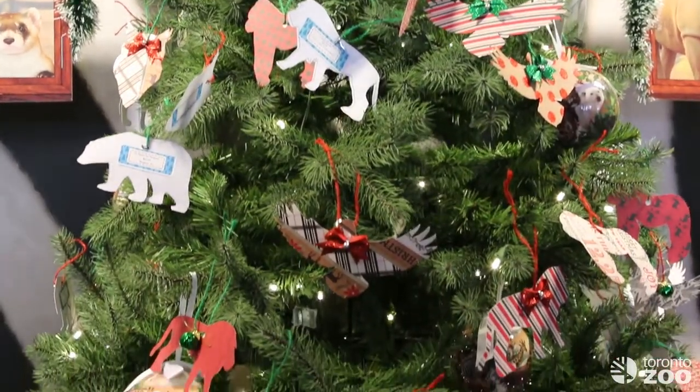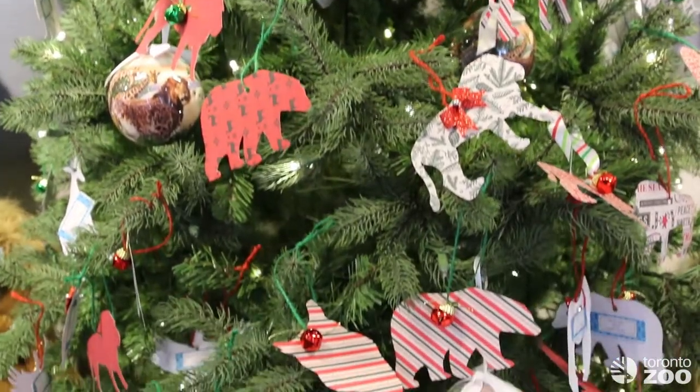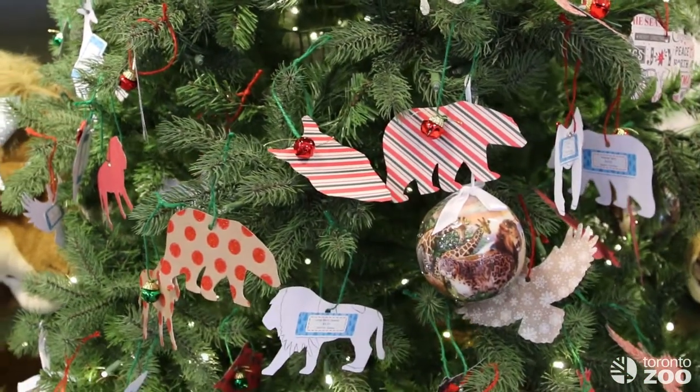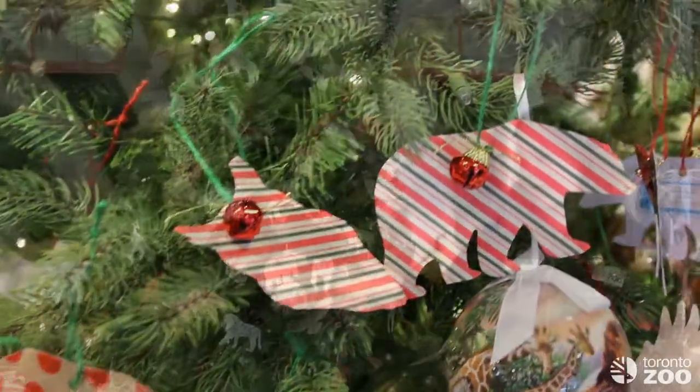Enrichment at the Toronto Zoo is very important because it helps allow all of our animals to express all of their natural behaviors. You are able to come and purchase some enrichment for our animals as a holiday gift.